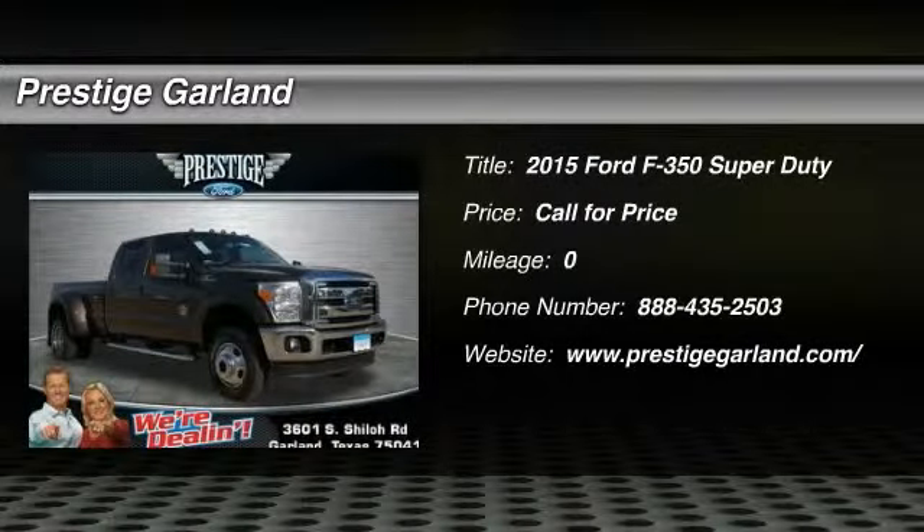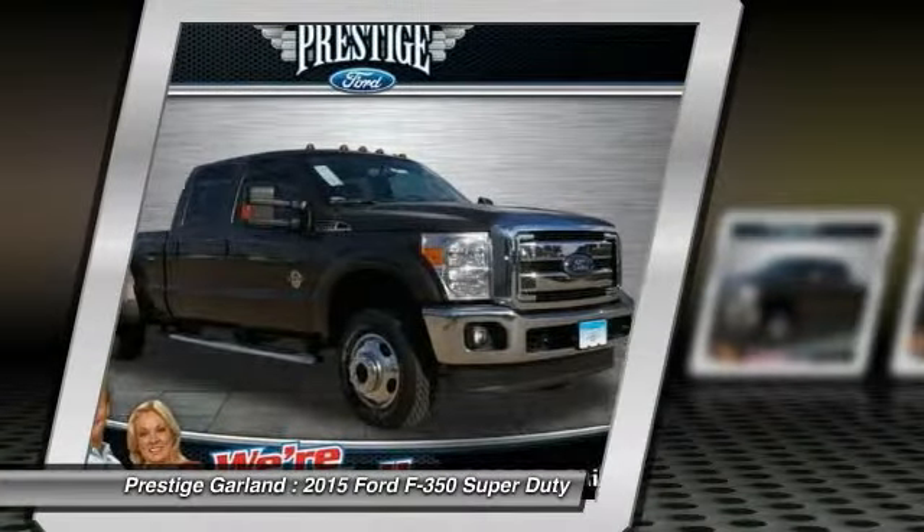The 2015 Ford F-350 Super Duty. Head-to-head fuel efficiency. Head-to-head towing. Head-to-head torque.